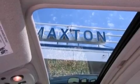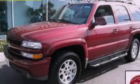Fog lamps, a traction control system, air conditioning, and the leather seats provide great support and create an overall luxurious feel.